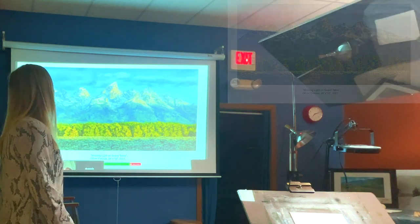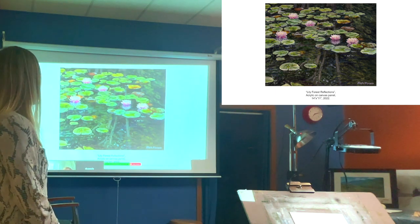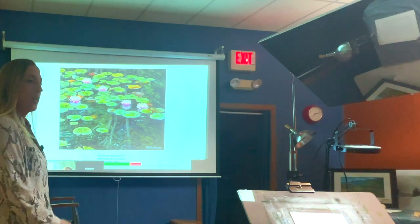Sometimes I'll reference photos and work in the studio. I'll also look at video because my iPhone picks up lighting better with video than photos. I also paint in plein air. This is an acrylic painting of lily pads over in the Poconos area — there's a pretty little pond that inspired me.